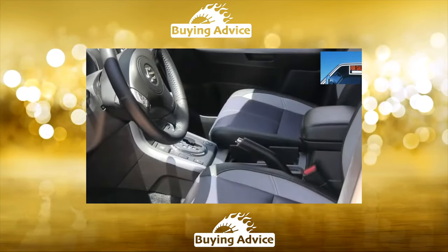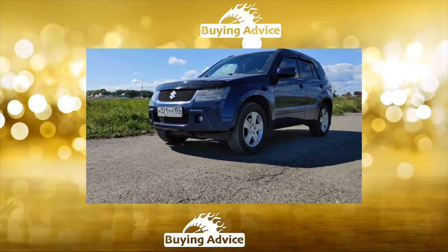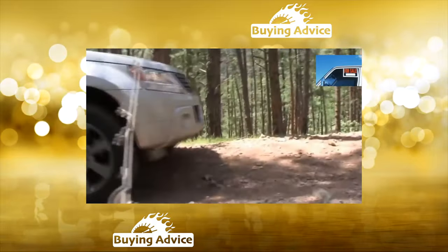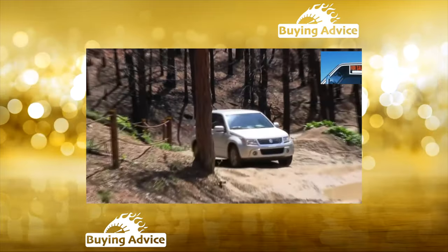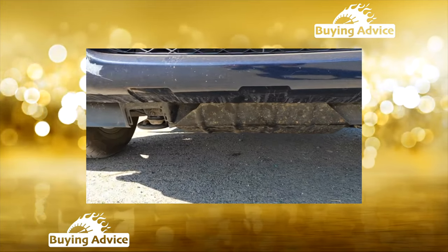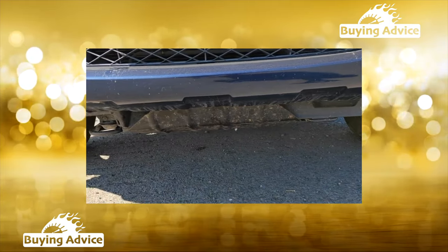The body is generally resistant to corrosion. Perhaps only the chrome-plated frame of the radiator grille and nameplates on the fifth door develop corrosion after three or four winters due to road reagents — though polishing will restore their former shine if they are not damaged. The radiator of the cooling system is located high and is not threatened by road salt. Another issue is the sagging of the fifth door, which opens to the side, but adjustment eliminates this problem.